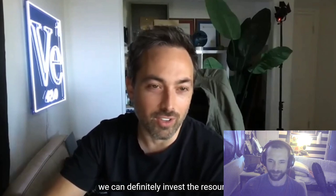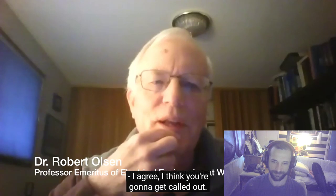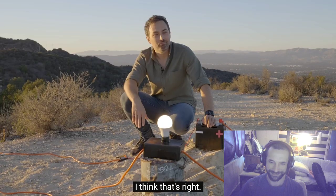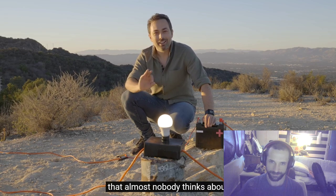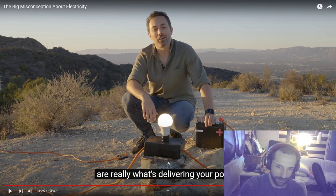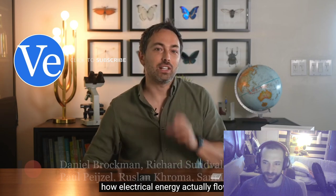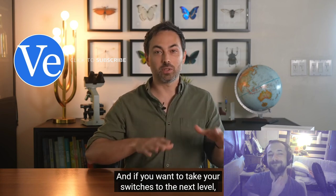It's wild that this is something we use every day that almost nobody thinks about or knows the right answer to. These traveling electromagnetic waves around power lines are really what's delivering your power.